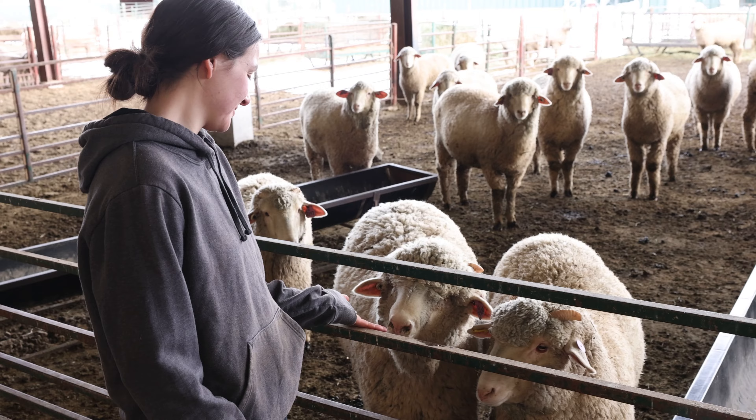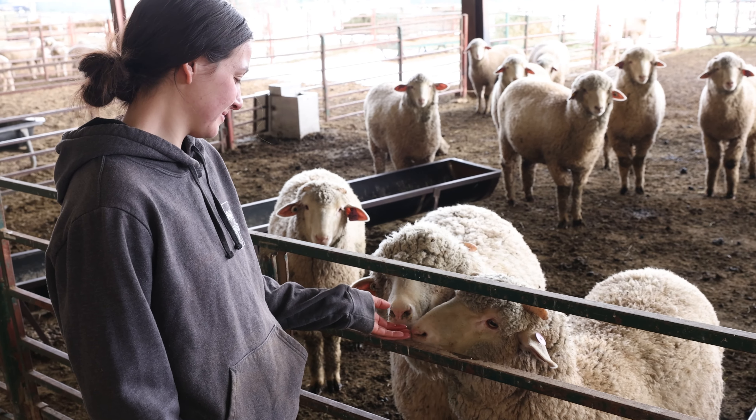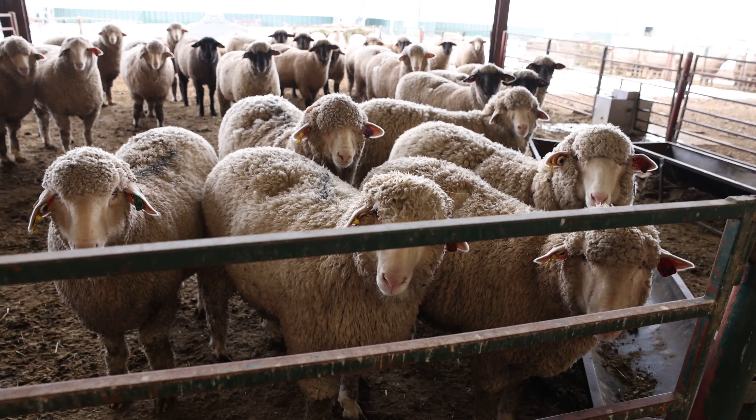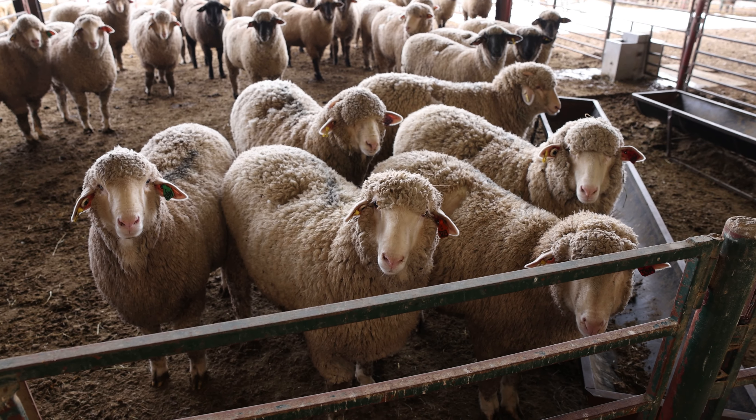Lamb of Year is a value discovery program where producers donate lambs. We feed out those lambs here, collect performance information, and then assess meat quality, giving that information back to the producer. The proceeds stay with us so that we can enhance our outreach, teaching, and engagement through our program in the sheep industry. It's an investment in the sheep industry in the state of Wyoming.